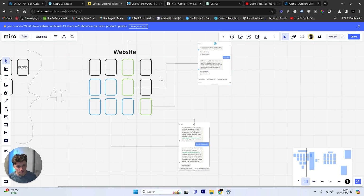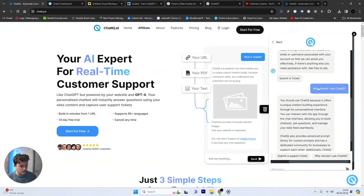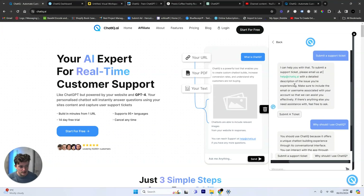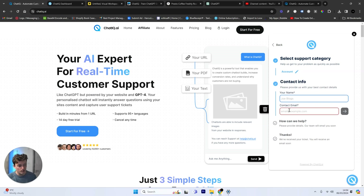But it gets even cooler — we can actually start to gather support tickets from our customers. If somebody is talking to this knowledge base and the AI doesn't have enough information to answer their question, or somebody gets frustrated, it will intelligently understand the emotion of that person and recommend they submit a support ticket. I've just forced it to do it by asking it to submit a support ticket. It gives the contact details, which you can add in the dashboard, and I can adjust the categories — for example, I've set ChatIQ up to allow people to submit a bug suggestion or an account issue.